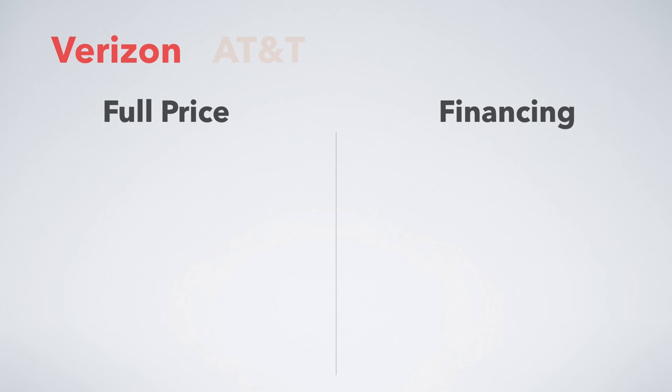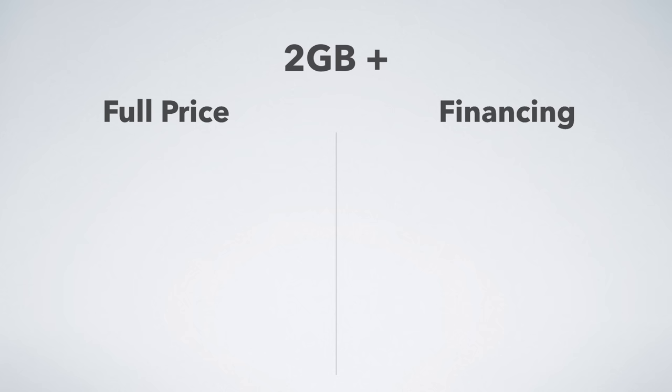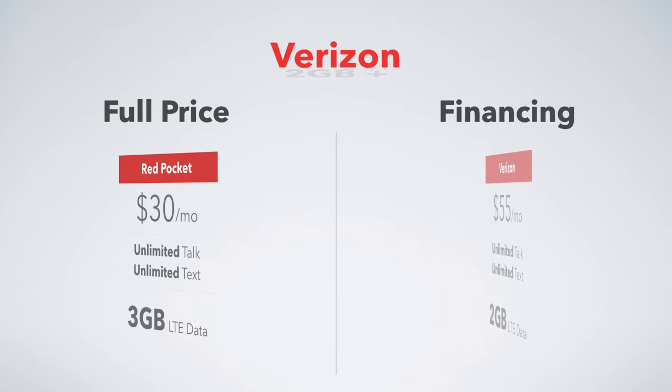Those four networks are Verizon, AT&T, Sprint, and T-Mobile. To keep things consistent, we're looking at average user plans with 2 gigs or more of data. First up is the Verizon network.